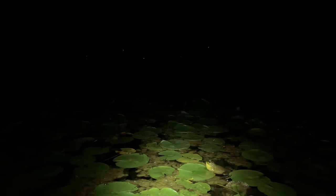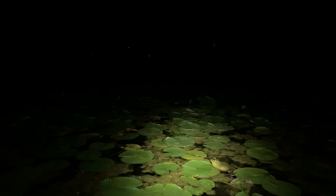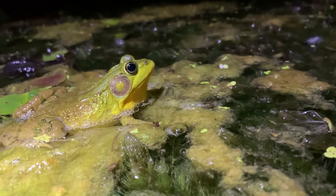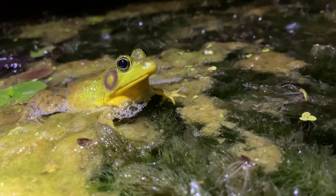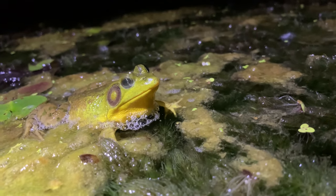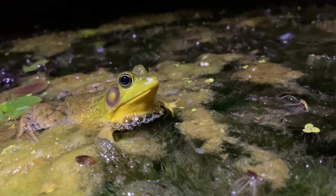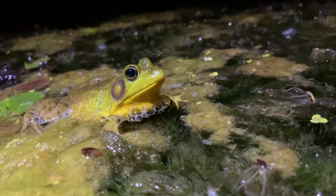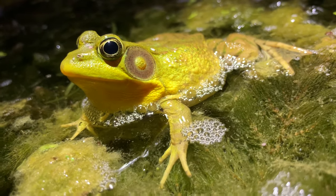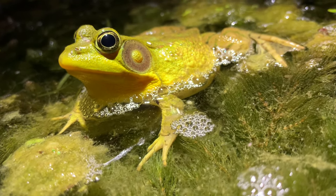It's not hard to see how the bullfrog got its name when you hear its low-frequency bellowing call. In contrast, the very short abrupt call of a green frog is often likened to the pluck of a loose banjo string. These calls can be heard both day and night throughout the summer as male frogs try to attract mates and establish territories — in this way, frog calls function much the same as bird songs.